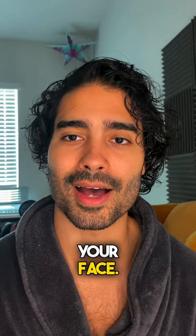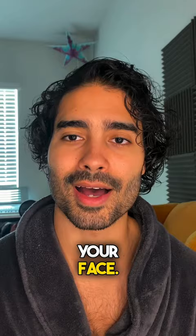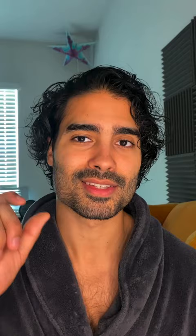Number two is if your beard grows at different speeds all over your face. I had the same problem when I was younger — one side of my beard would grow faster than the other side. So what did I do?